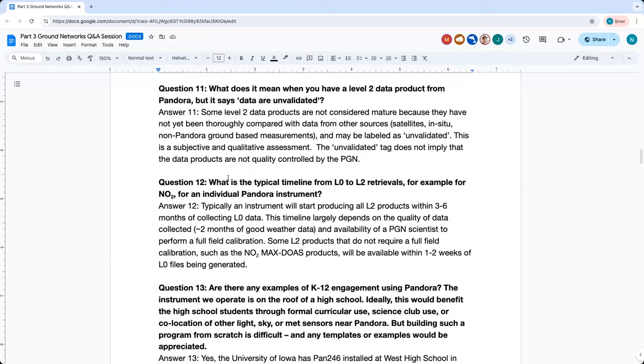Question eleven: What does it mean when you have a level two product from Pandora but it says data are unvalidated? The data are unvalidated statement is a qualitative and subjective statement of data quality, meaning that the network thinks that certain products are not as mature as some other data products and have not gone through thorough comparisons with other measurement sources. This does not imply any malfunction with the instrument or that data are not quality controlled.